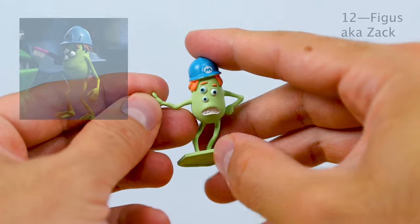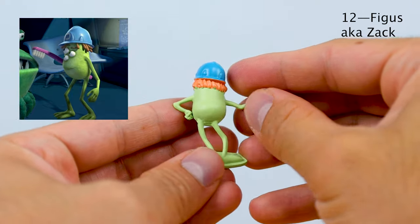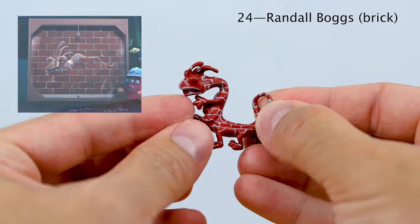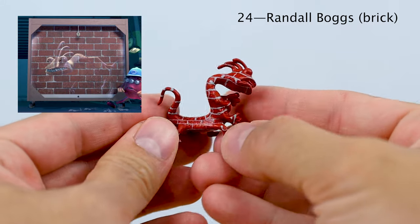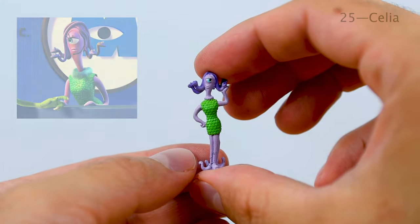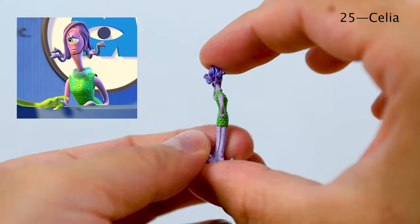Number 12 is Fygus, or his official name Zach, and he is Ricky Plosowski's assistant. Number 24 is another clever Randall variant — Randall Boggs' Bricks — which is again when he's practicing disappearing in front of different backgrounds. And here is Celia, number 25. She is tiny — probably the smallest of all the figures here.